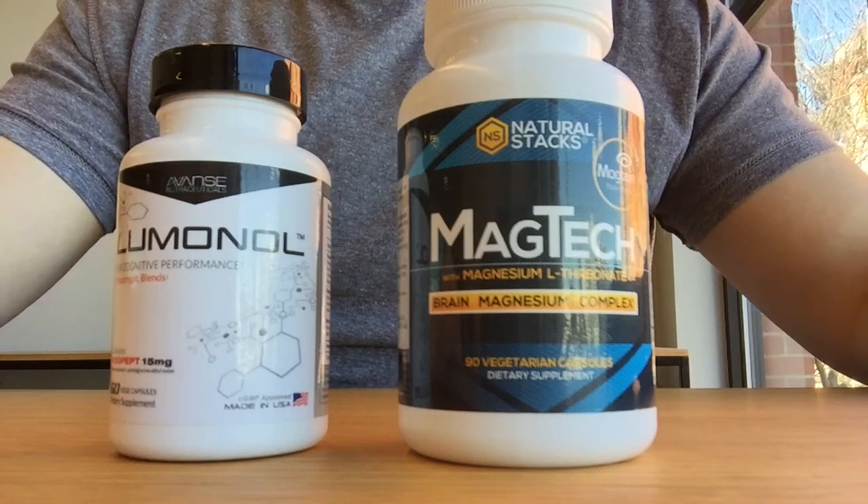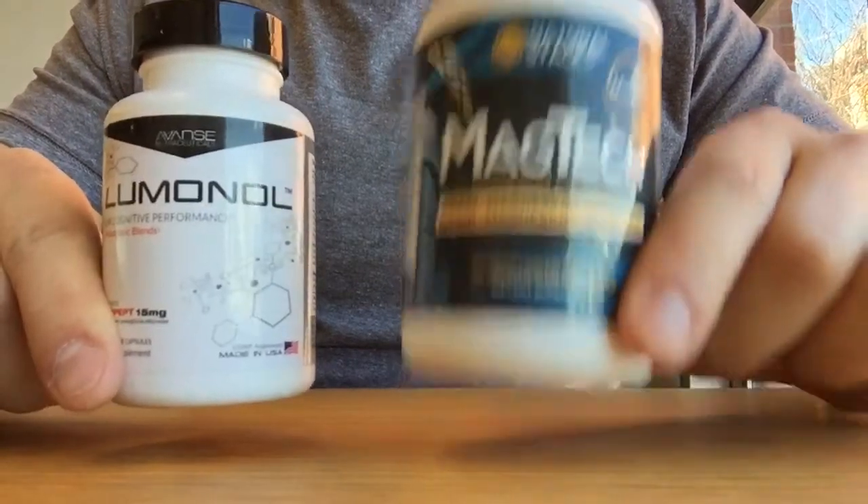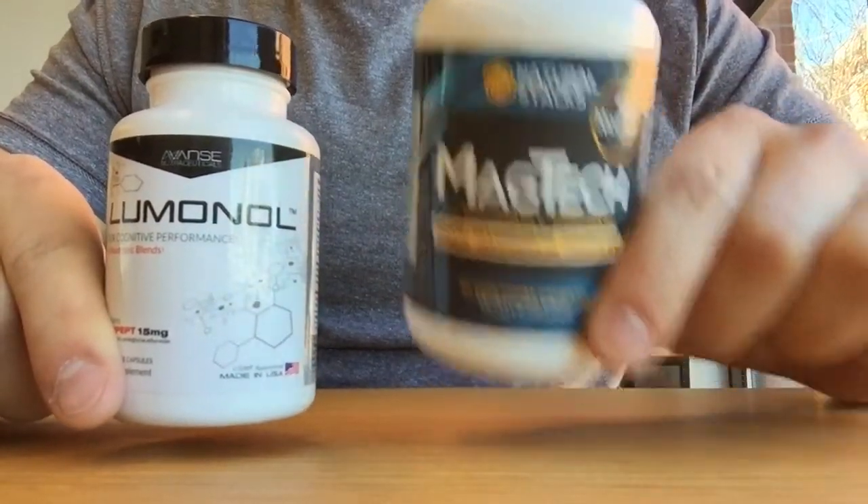Hey guys, Chad from BrainWiz here. Today I'm going to be talking about one of my favorite stacks, which is Luminol and Magtech, which is a Natural Stacks magnesium product.